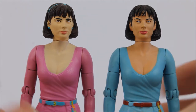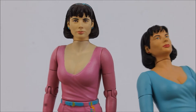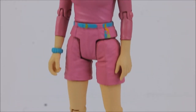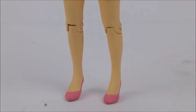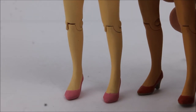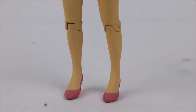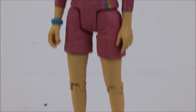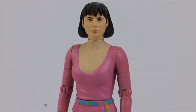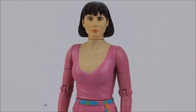I like the Peri from the Attack of the Cybermen set a lot more because she just generally looks more like a natural person — the skin tone looks more natural and the paint application on the face is also a lot better. Moving down to the very bottom we have the usual Peri sculpt, and then the inclusion of some pink high heels, which on the Vengeance on Varos figure were bright red. Overall a nice figure and a decent variant — probably my favourite Peri released in the line so far.